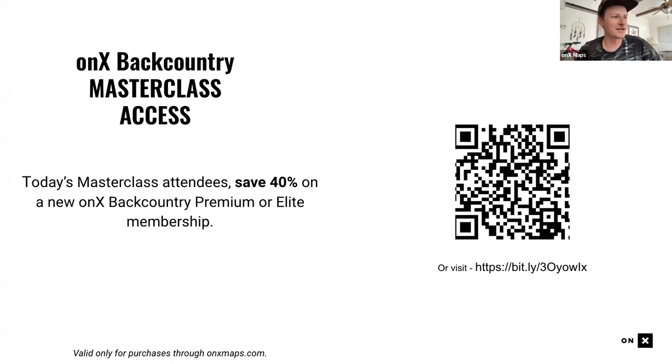As attendees of this masterclass, we have a 40% off coupon. If you scan this QR code, that'll bring you to a page with all the details. The CX team will also be putting this in the chat.